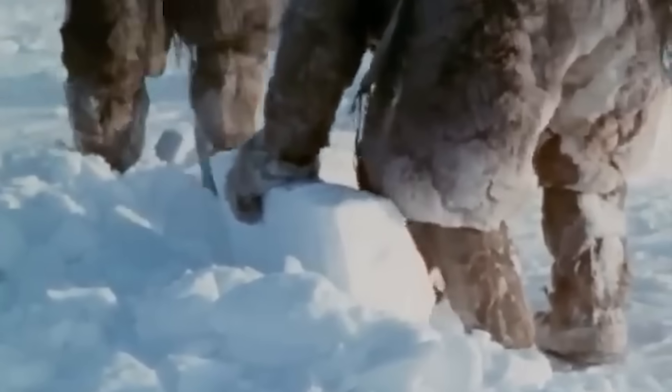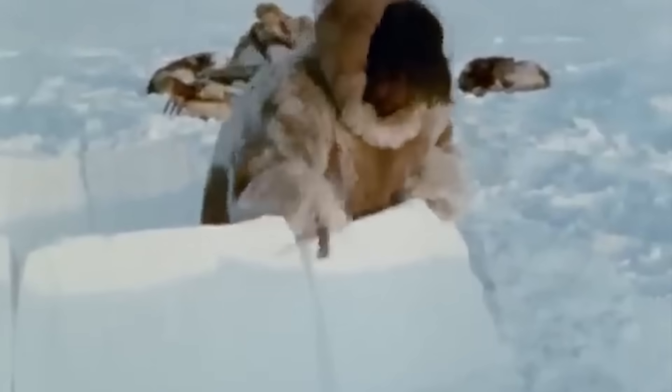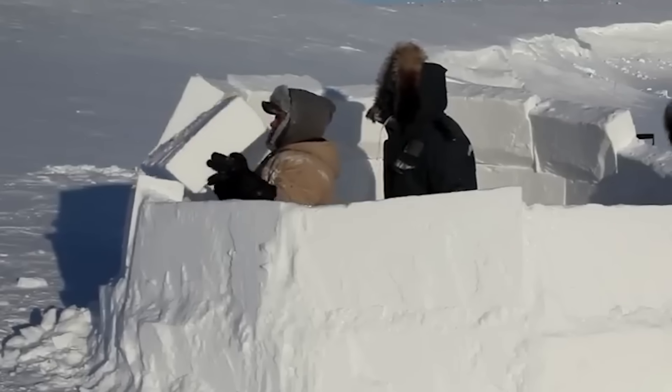Builders cut the bottom of this first block at an angle, creating what engineers would call a positive angle of attack, though the Inuit had figured this out long before modern engineering. Each subsequent foundation block follows the same angle, creating a complete circle that already hints at the dome shape to come.